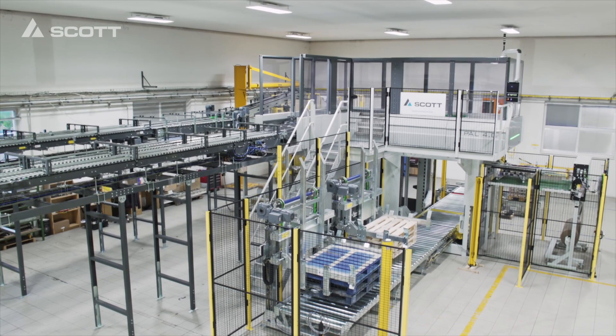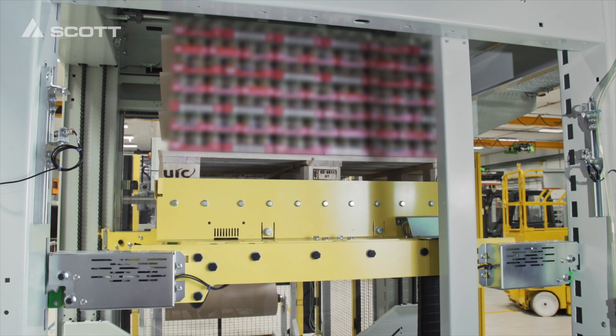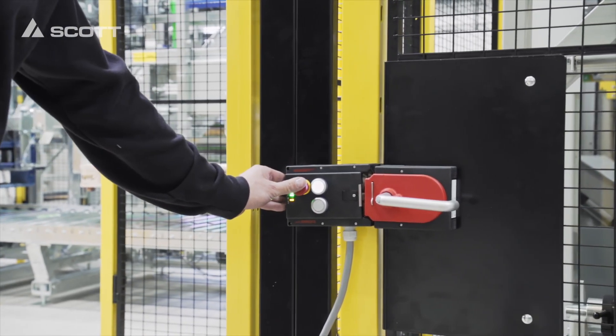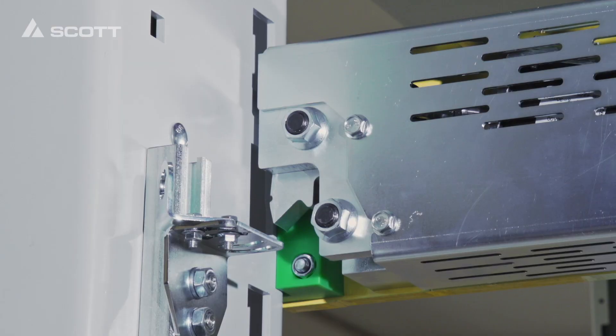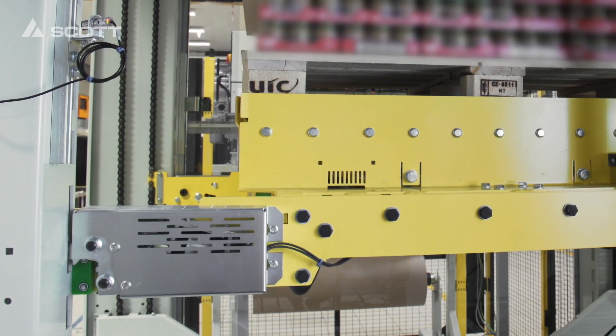The whole palletizing equipment operates smoothly in maximum safety. In cases of emergency, it is equipped with easily accessible e-stop buttons that will stop the machine immediately. The pallet load will be blocked from any movement by means of a pallet lift blocking device.